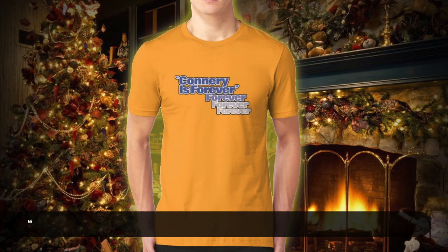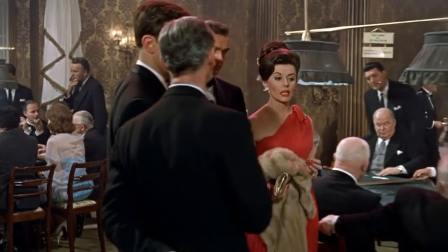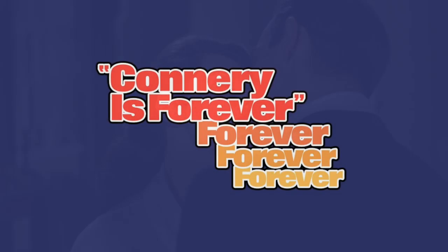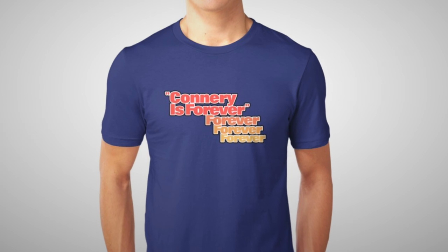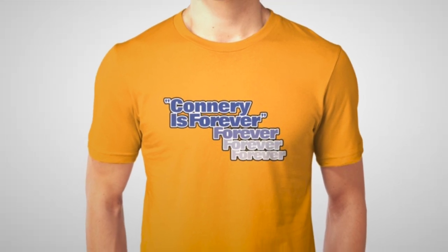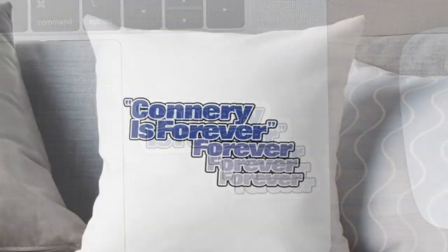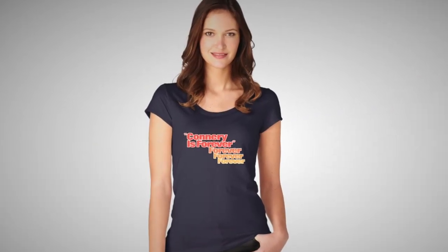Number 3: The Connery is Forever t-shirt. Sean Connery — classic, timeless, the original gentleman's secret agent with a license to kill and a license to thrill. Women wanted him, and men wanted to be him. And what better way to show off your appreciation for a true original than with this Connery is Forever t-shirt? Inspired by the Diamonds Are Forever logo, this variation pays its respects to the man himself and is available in both orange and light blue. This slim-fit t-shirt is 100% cotton for durability and comfort, and this iconic logo is also available on phone cases, stickers, throw pillows, and even shower curtains. A perfect stocking stuffer for the Sean Connery fan in your life.